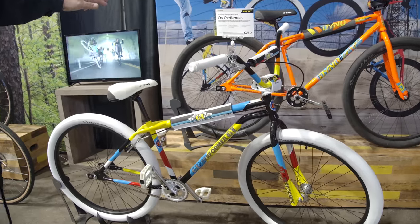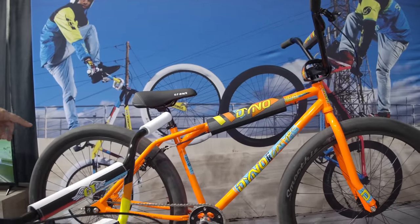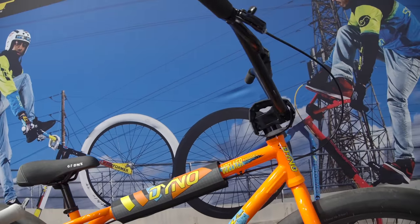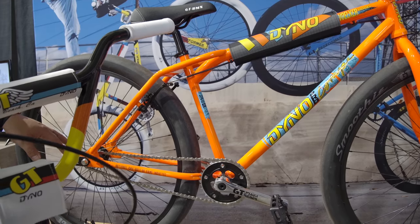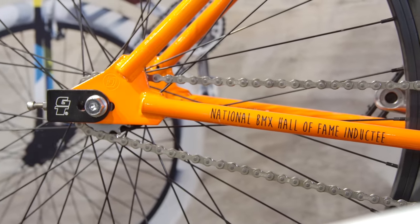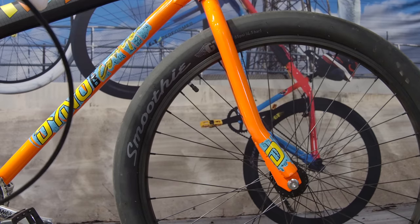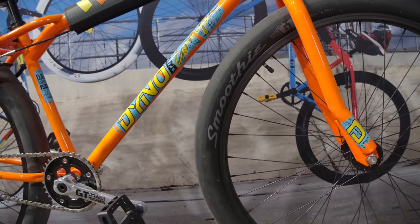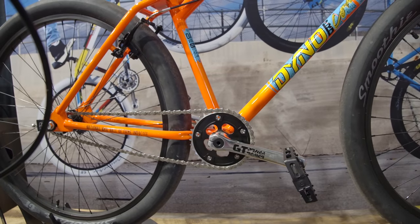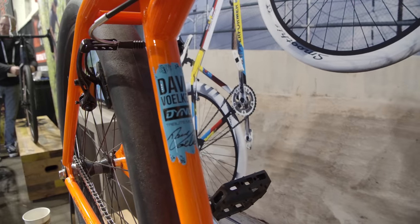Coming over here we get into some of our big-wheeled BMX stuff. Up top we have the Dave Volker model — a tribute we did in conjunction with Dave Volker. We honored him for being inducted to the National BMX Hall of Fame and did a colorway he never had when he was a young ripper. These things are meant to rip a wheelie, ride around town, but it's insane to watch Dave go full send on this bike like he always has.